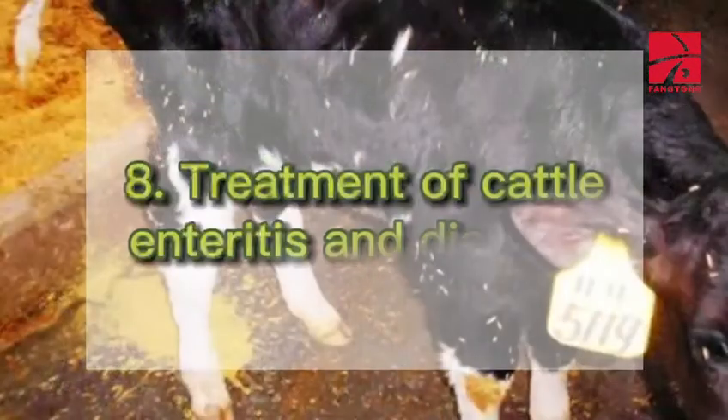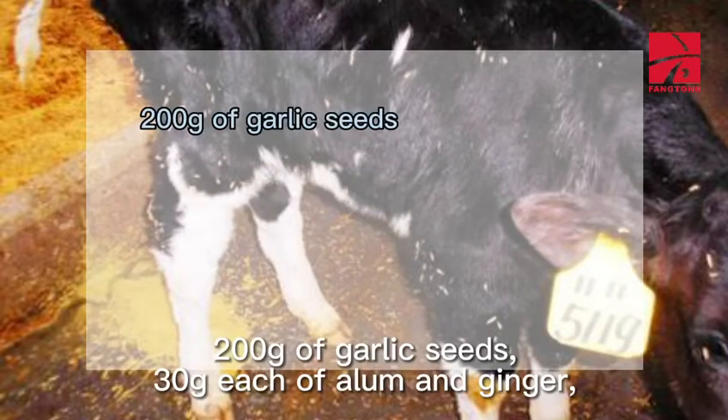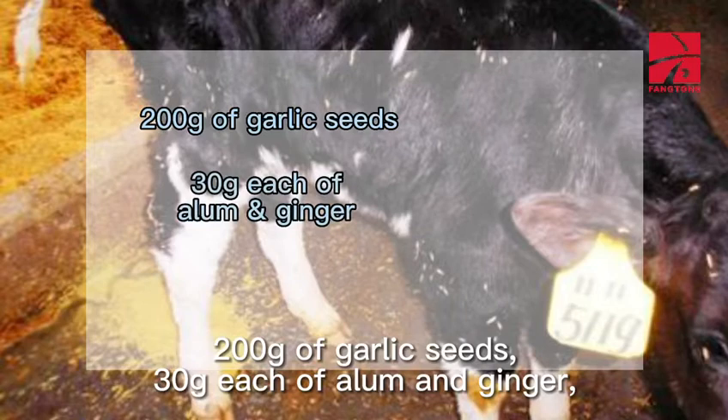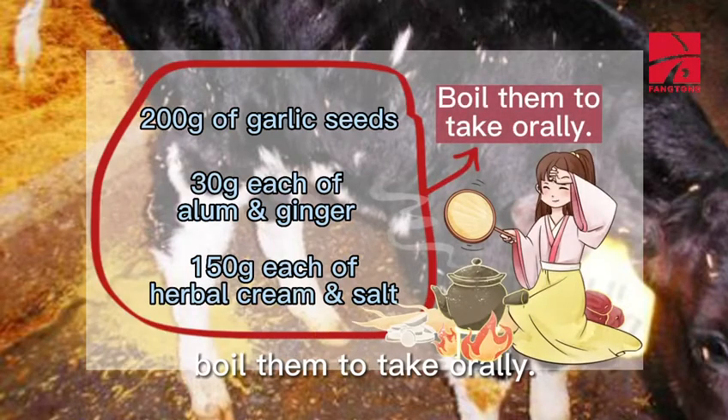8. Treatment of Cattle Enteritis and Diarrhea: 200 grams of garlic seeds, 30 grams each of alum and ginger, 150 grams each of herbal cream and salt. Boil them and take orally.